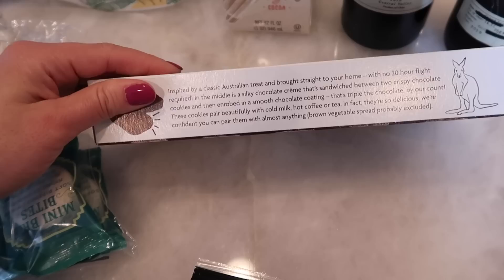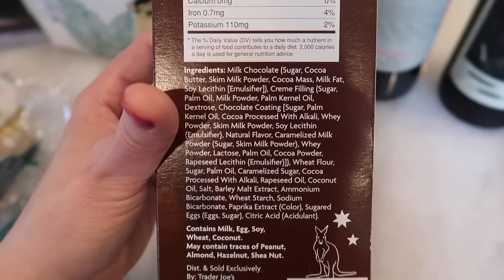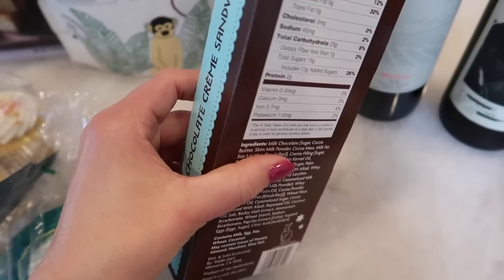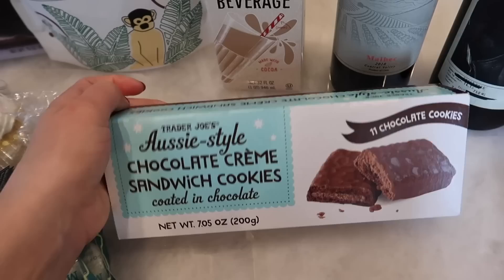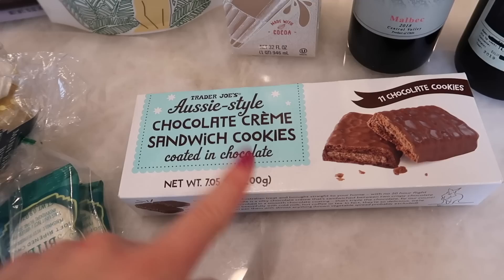Moving on to a brand new item: the Aussie style chocolate cream sandwich cookies coated in chocolate. There are 11 cookies in here. Two cookies per serving at 180 calories. It contains milk, eggs, soy, wheat, and coconut. So cute — I love the kangaroo. I've been to Australia — it's an amazing place and there are kangaroos all over, kind of like cows here, which is interesting. We're going to try these in the taste test.